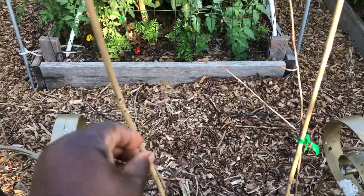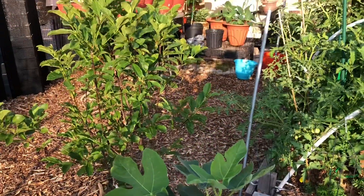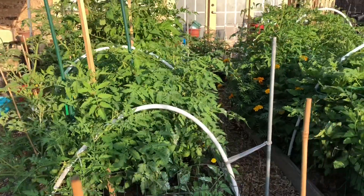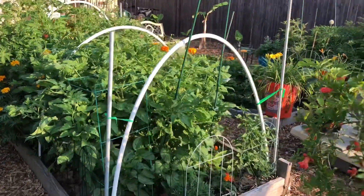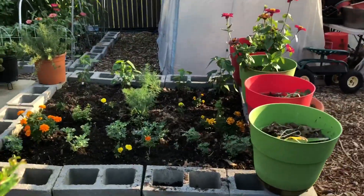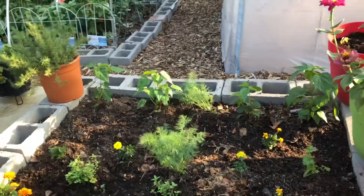I up-potted them recently. Those are two pawpaw trees — I'm not seeing any evidence of life; I ordered those bare root. We shall see; I haven't given up on them yet. Each of my raised beds has a lot of flowers and tomatoes in it, and this is my tea bed.